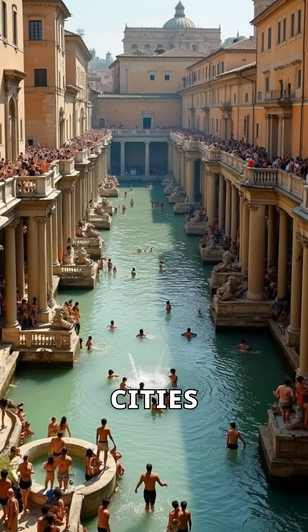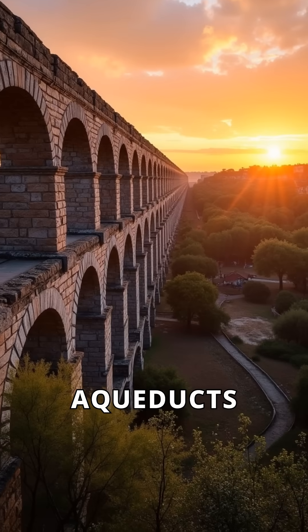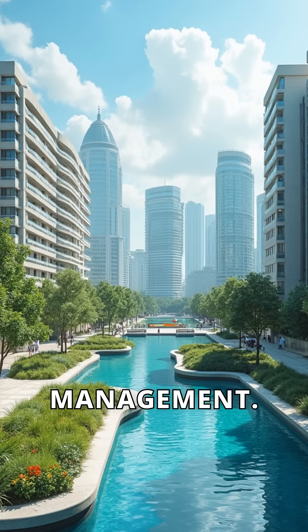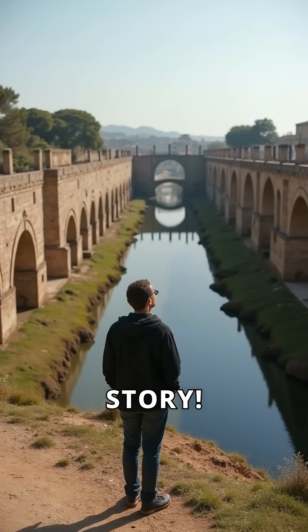Thanks to these efforts, cities thrived with a steady water supply. Today, many aqueducts still stand as a testament to Roman engineering. Their legacy teaches us the importance of water management. So next time you see an aqueduct, remember its fascinating story.